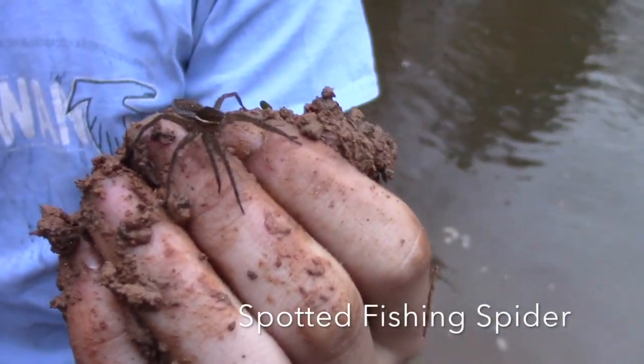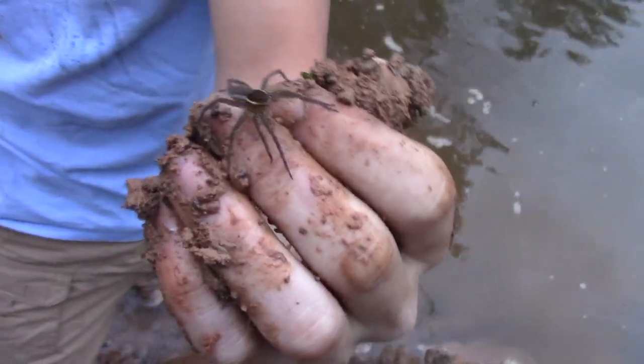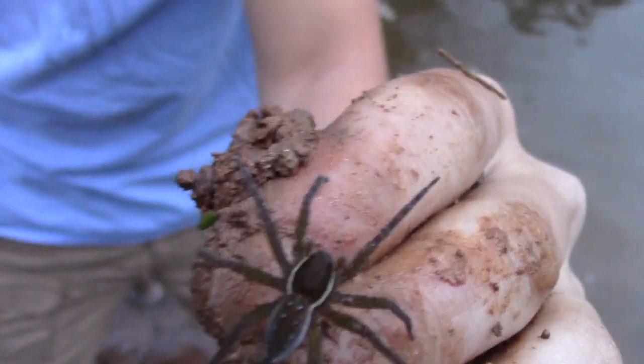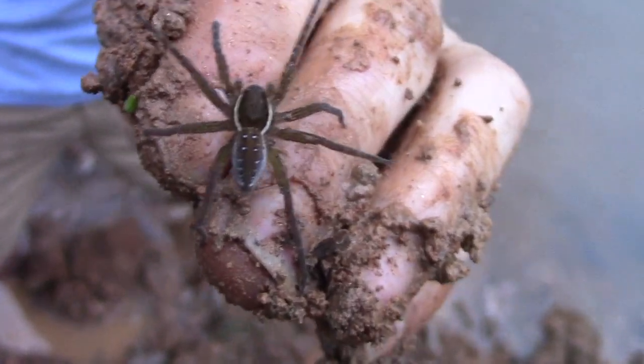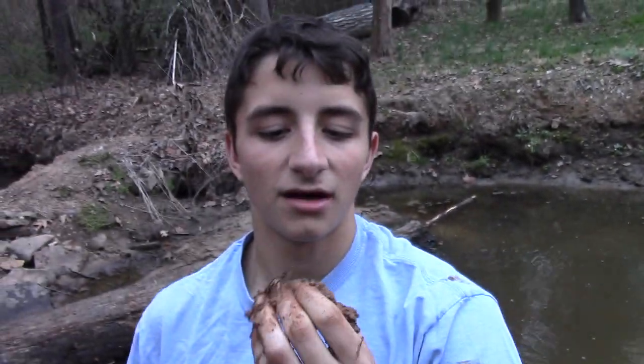This guy I found in the mud while looking for more duskies. This is a really pretty specimen. He has those long legs, and he's being pretty calm right now, which I'm thankful for. These guys can bite, but they're pretty docile spiders.